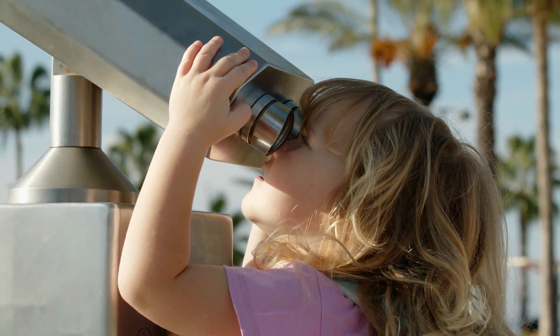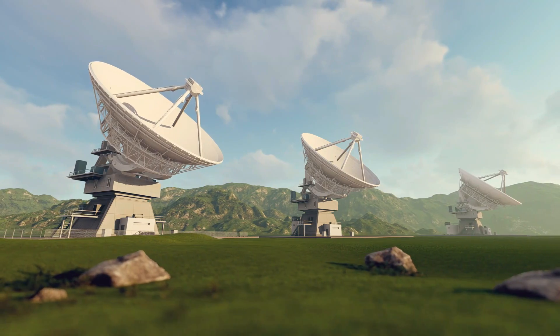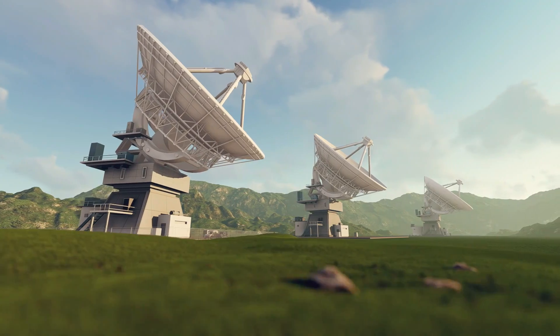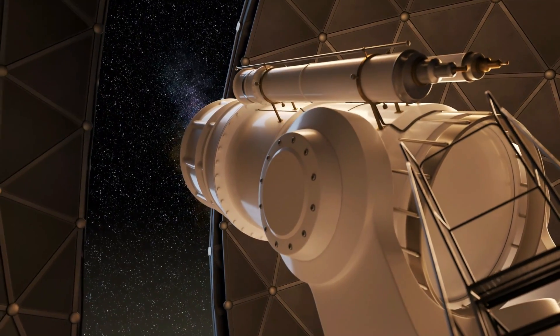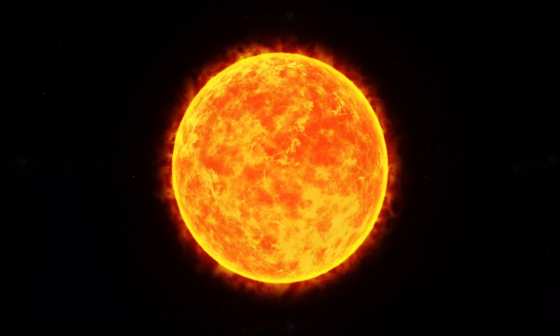Ever wondered what the Sun looks like? First, you should never look directly at the Sun without wearing unique protective eyewear. But no worries — NASA has plenty of fantastic images of the Sun for you to view. Images of the Sun are taken using telescopes with filters by scientists, and these pictures will inform us about our star.